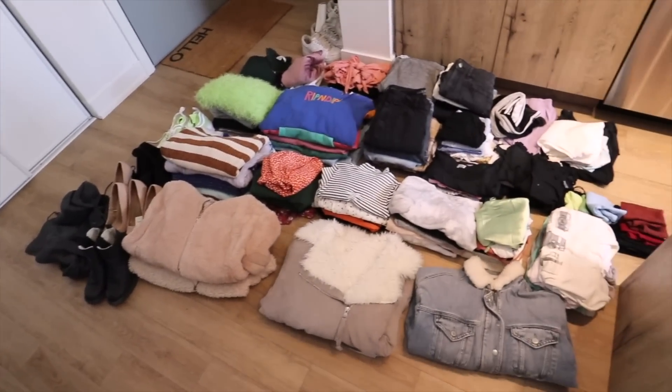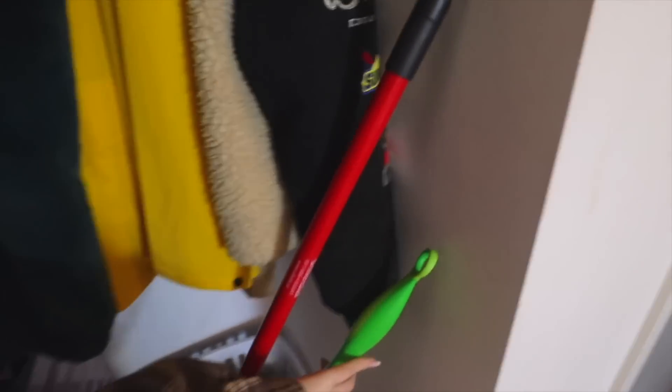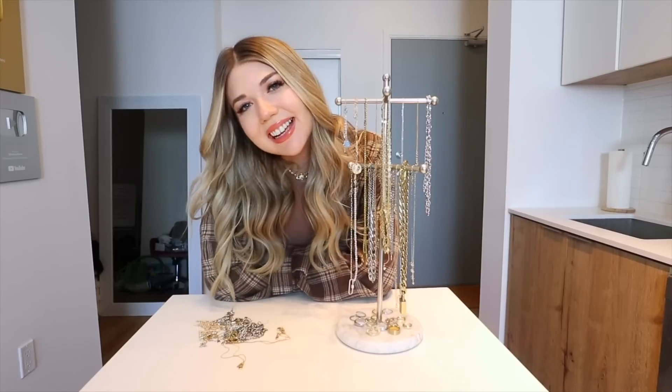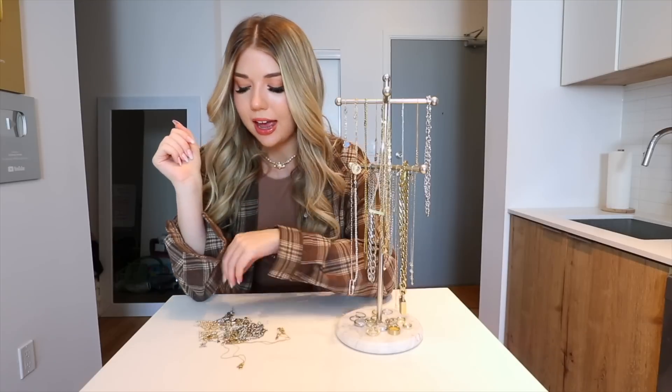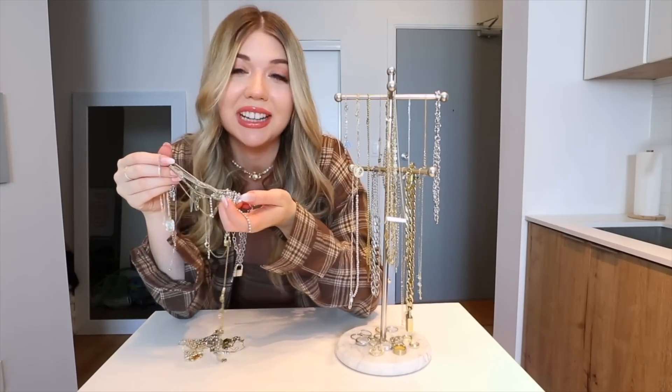Over here we have all of the clothes that I'm getting rid of. Some of those clothes I'm selling, some I'm donating, and then I also have a separate pile of ones that I want to DIY and upcycle and turn into something I'd actually wear. Here we have the front closet reveal — we just have jackets up here and then shoes down here. The last thing I did was go through my jewelry. I have a bunch of stuff here that I'm keeping, like this necklace that says Brianna — it's really cute, it's from Adina's Jewels. And then I also have stuff that I'm not keeping because it's really tangled and some of it is really ugly.